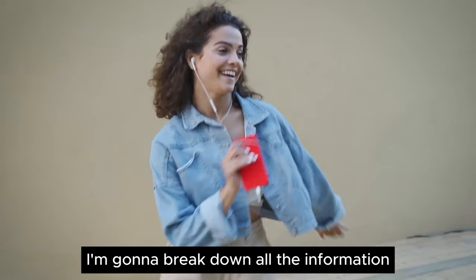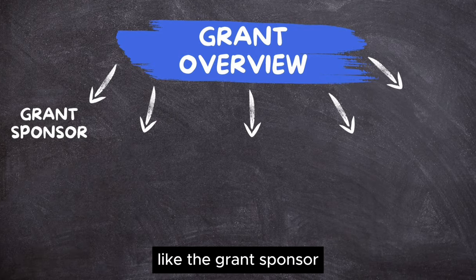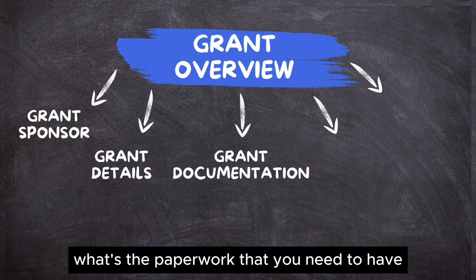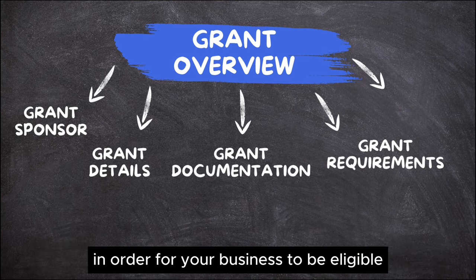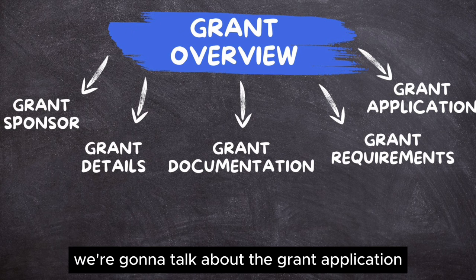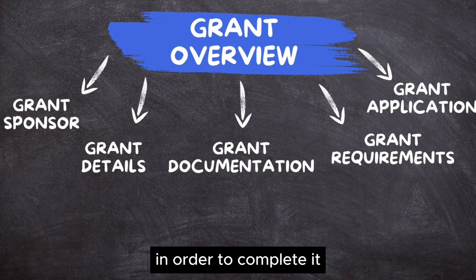Today I'm going to break down all the information you need to know about this grant — like the grant sponsor, grant details, grant documentation and the paperwork you need to have the best chance of winning, the grant requirements and guidelines your business needs to meet to be eligible, and the grant application, how to access it and about how long it will take to complete.